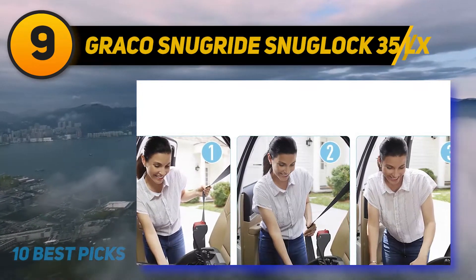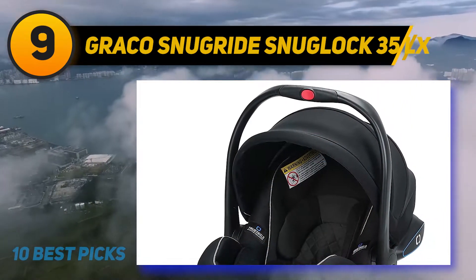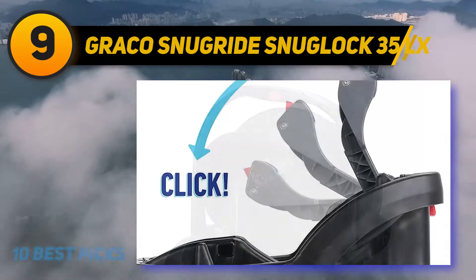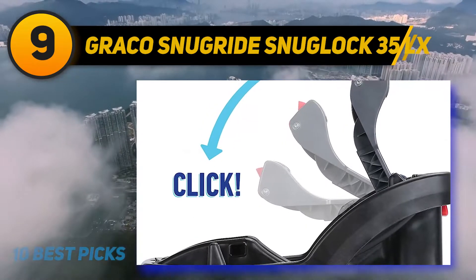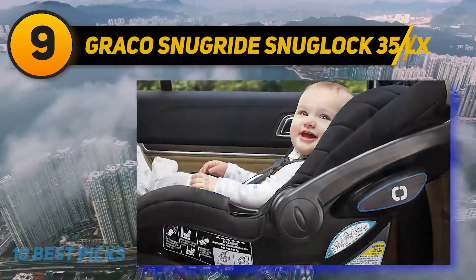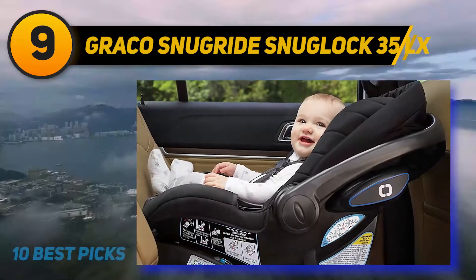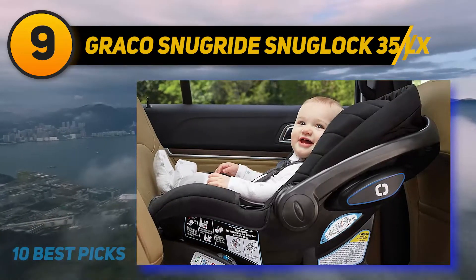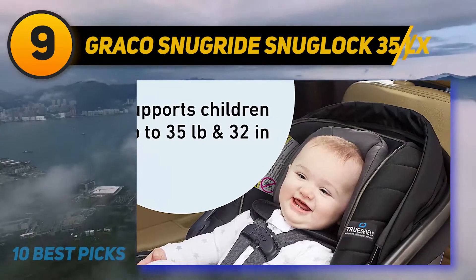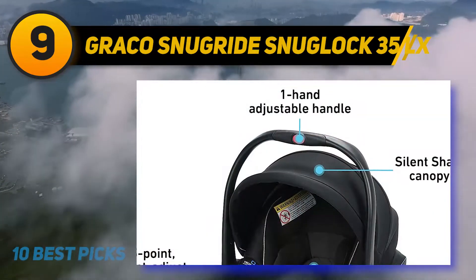At number nine: the Graco SnugRide SnugLock 35LX. This car seat has a capacity to accommodate babies from 4 to 30 pounds and can carry a baby up to a height of 30 inches. This car seat features TrueShield technology that offers hassle-free installation either by using a latch system or a vehicle seat belt. It is installed in just three steps for a safe and secure installation, and it is very lightweight at just seven pounds.